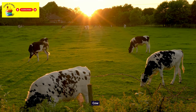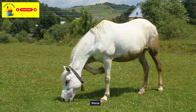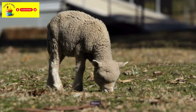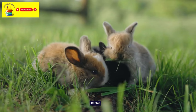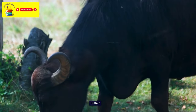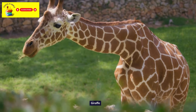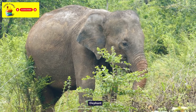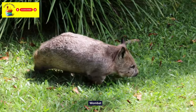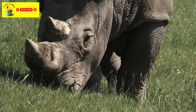Cow. Horse. Sheep. Rabbit. Buffalo. Giraffe. Elephant. Wombat. Rhinoceros. Goat.